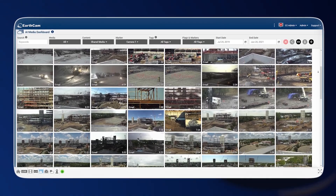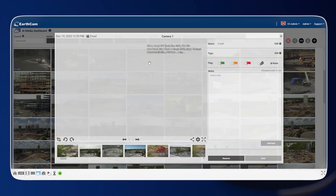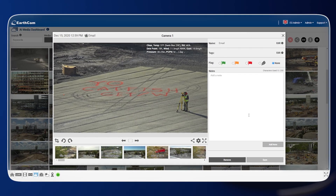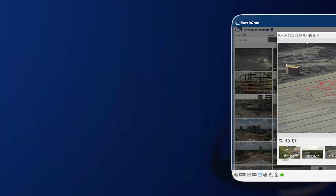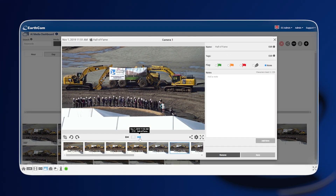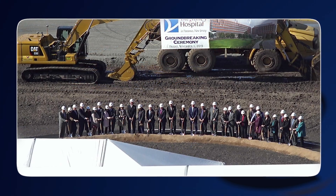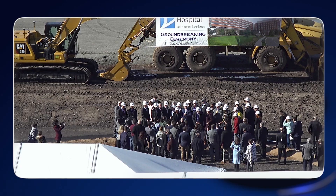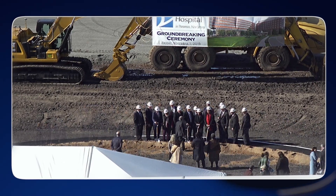We have a lot of pictures that we review because not everybody is on the site, so everybody can get an idea of where we are on the project. In the very early stages of the project, I'll go all the way back in time to the groundbreaking ceremony where you guys memorialized the whole event with images and video — that was shared with us and Valley and the marketing team. That was a highlight.